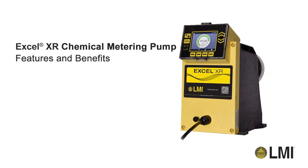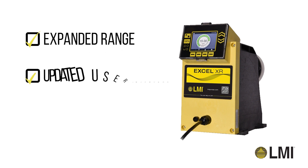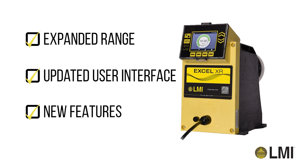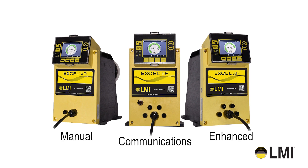Introducing the Xcel XR Chemical Metering Pump from LMI. With an expanded range, updated user interface, and new features building on years of proven performance, the Xcel XR Pump has been engineered to handle the most challenging industrial water treatment applications. Built on a universal platform that provides maximum flexibility across a range of application and control needs.